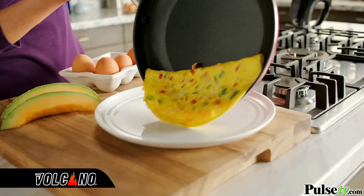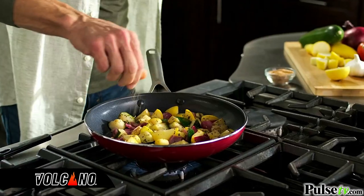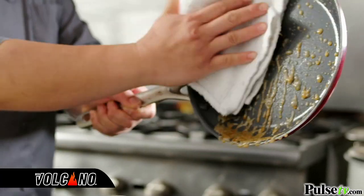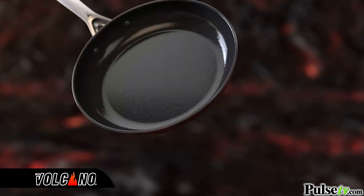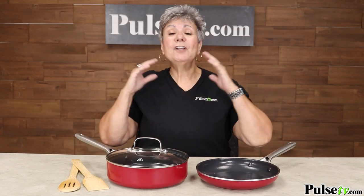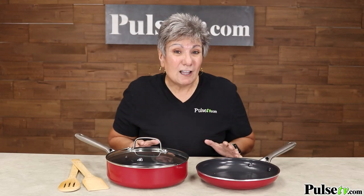Start cooking in the Red Zone today, from breakfast to dinner on the stovetop or even in the oven. And clean-up has never been easier. Wipes clean or goes right in the dishwasher. Red Volcano is packed with the most advanced technology. Now, it's a great pan, but you're gonna love this even better.